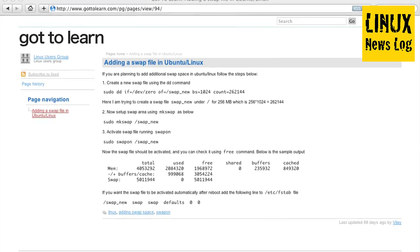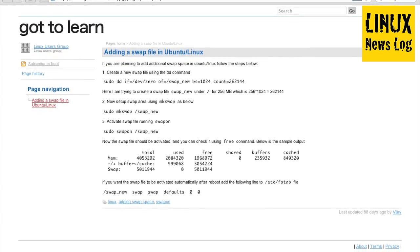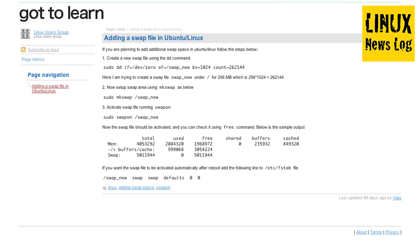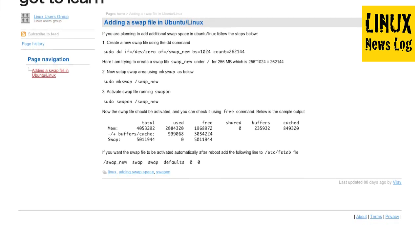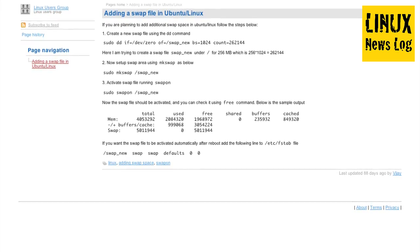For our how-to section, from gottolearn.com, it's entitled 'Adding a Swap File in Ubuntu/Linux.' If you're planning to add additional swap space in Ubuntu/Linux, follow these steps. Number one, create a new swap file using the DD command — here creating a swap file called swap_new under slash for 256 megabytes. Number two, set up the swap area using mkswap: sudo mkswap /swap_new. Number three, activate the swap file by running: sudo swapon /swap_new. The swap file should now be activated and you can check it using the free command. If you need more swap space, it's an easy way to add it.